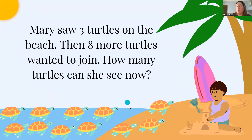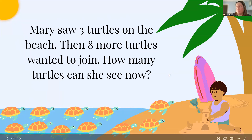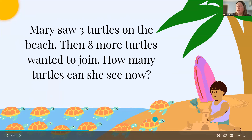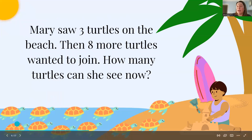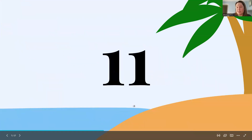Mary saw three turtles on the beach, then eight more turtles wanted to join in. How many turtles can she see now? 1, 2, 3, 4, 5, 6, 7, 8, 9, 10, 11. So Mary can see 11 turtles.